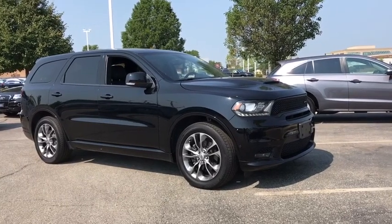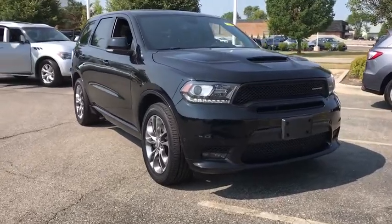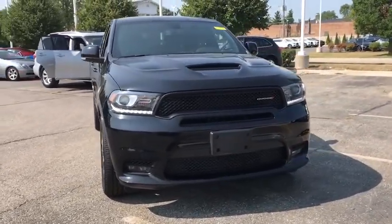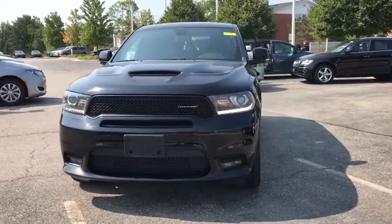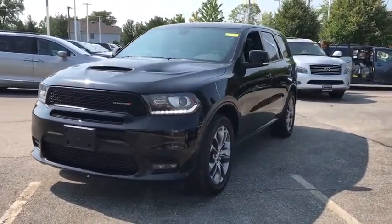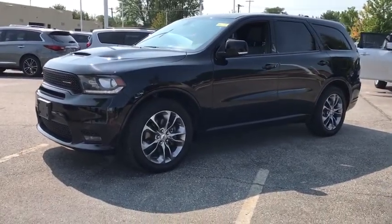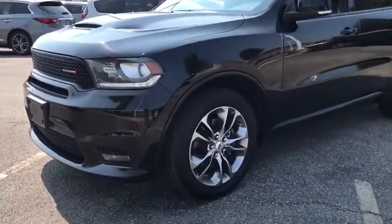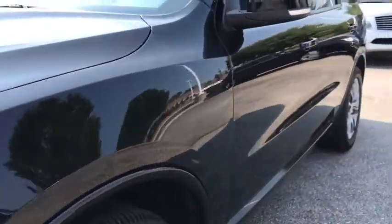Take a ride in the 2019 Dodge Durango. The Durango allows you and your family to travel in style and comfort while towing your camper or boat. It offers more interior room and towing capabilities than most midsize SUVs and has an available third row of seating. Underneath are sturdy body-on-frame mechanicals and the option for a powerful V8 engine.